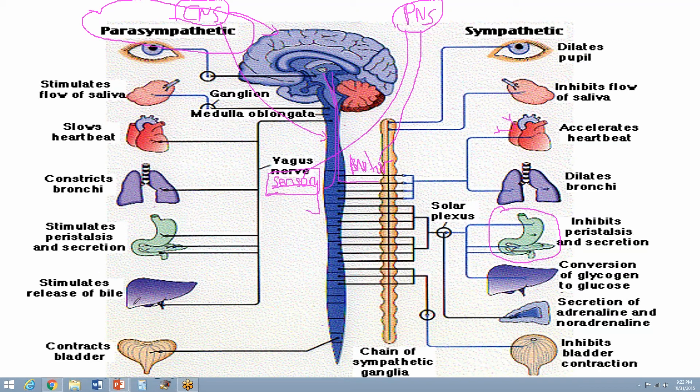Bowel sounds come back, the release of bile will continue, and the release of bile helps with the digestion of fat. Bladder contraction resumes. The sympathetic speeds everything up — fight or flight. The parasympathetic slows everything back down to normal.